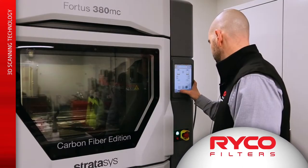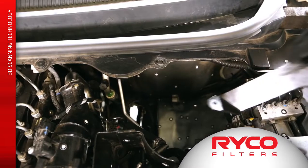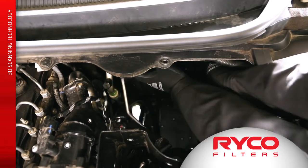We can then start 3D printing prototypes, and when we 3D print prototypes we go back to the vehicle and we're actually seeing: does our design work, and can you physically get it into the vehicle?